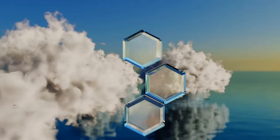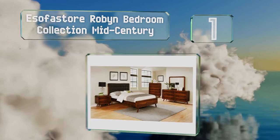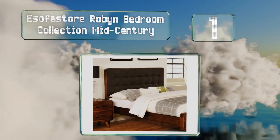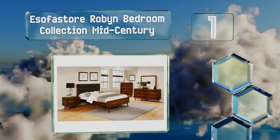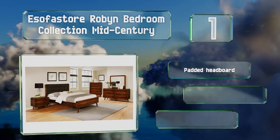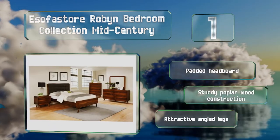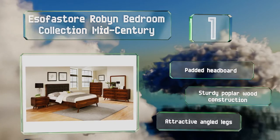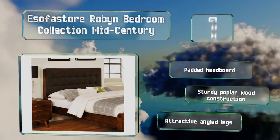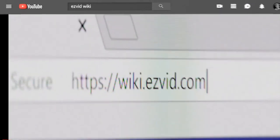Coming in at number one, the Sofastore Robin Bedroom Collection Mid-Century takes a style that doesn't always suit everyone and rounds off the edges to create gentle curves that provide a soft touch to any bedroom. You get the bed, a nightstand, the short dresser pictured, and a mirror. It includes a padded headboard and is a sturdy poplar wood construction with attractive angled legs.